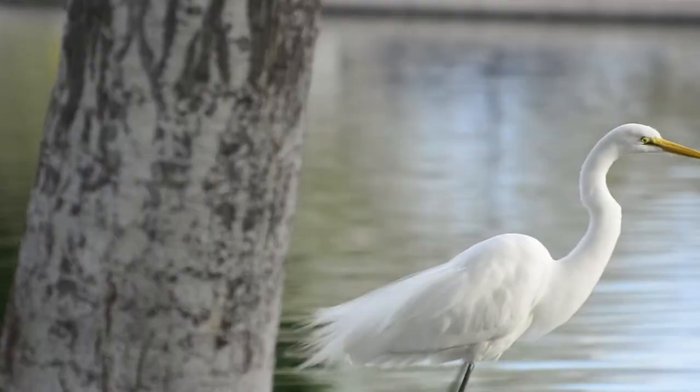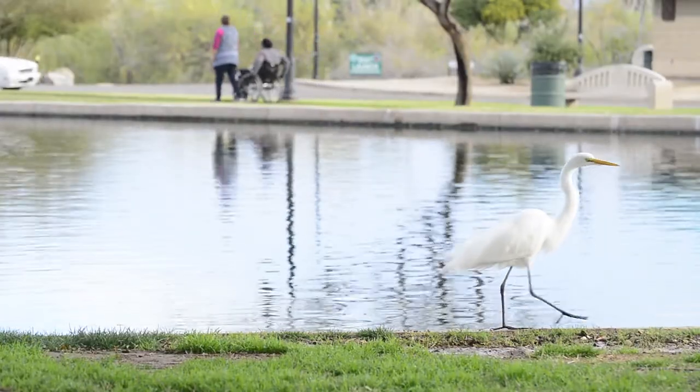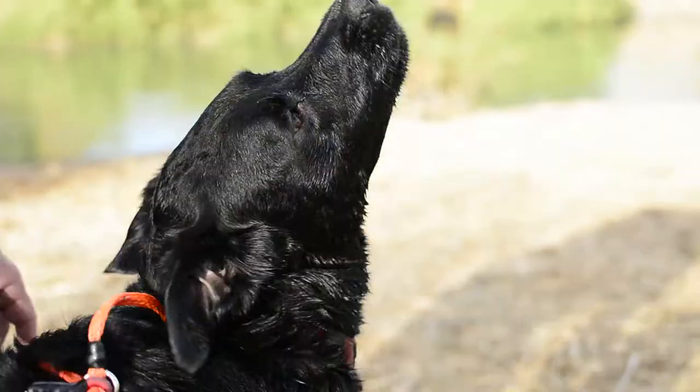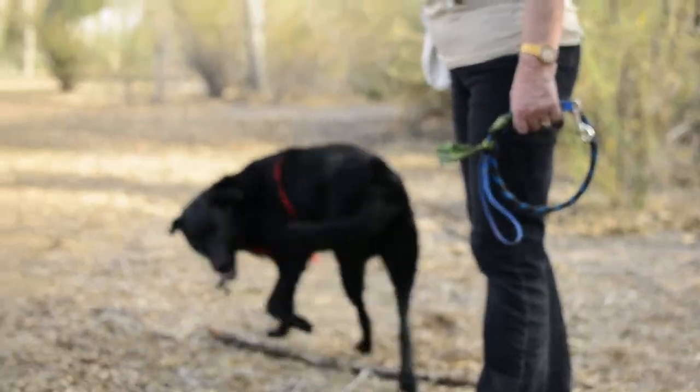There are all sorts of people taking pictures down here — graduation pictures, wedding pictures, engagement photos, baby photos, children, and Christmas pictures. It's really interesting to see all the people down here at various times enjoying the park like that.